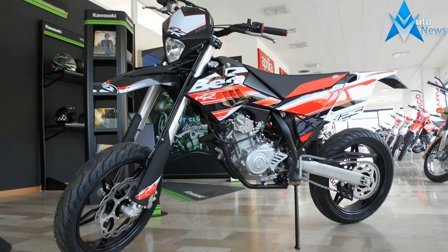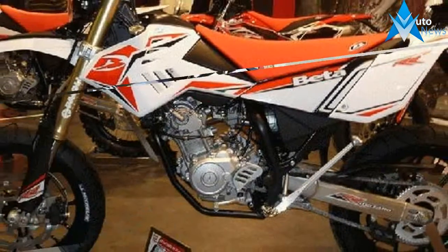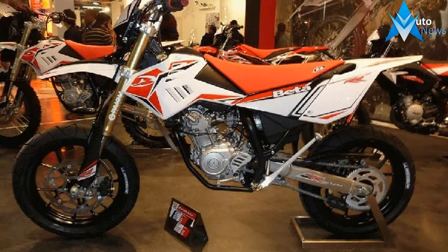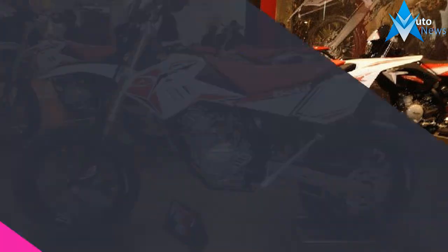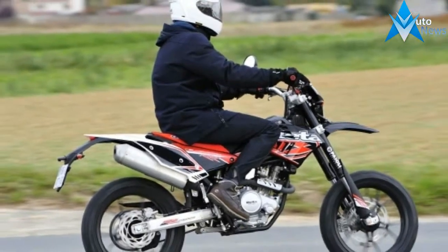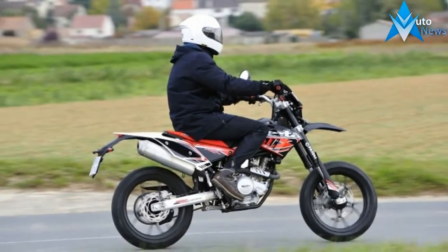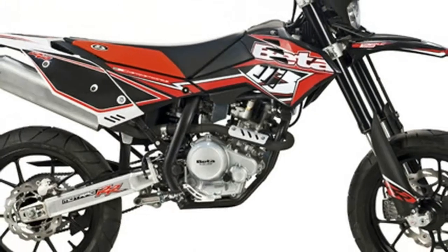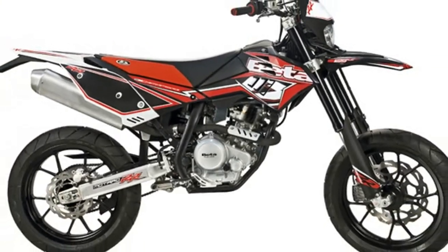Modern liquid-cooled 4-stroke single-cylinder engine delivers brilliant performances. Light and robust frame, derived from the larger capacity RR4T bike, contributes to maximum riding pleasure. Styling based on the new RR4T and developed to contain bike dimensions and to improve riding ergonomics.